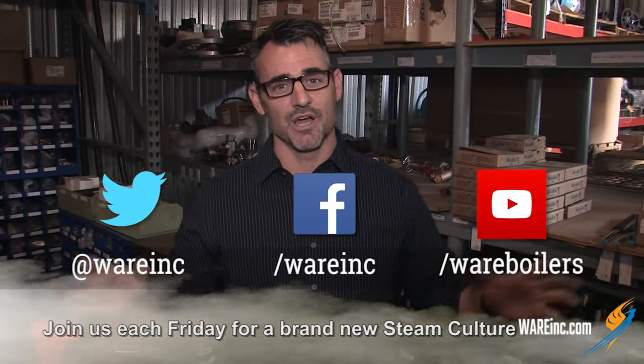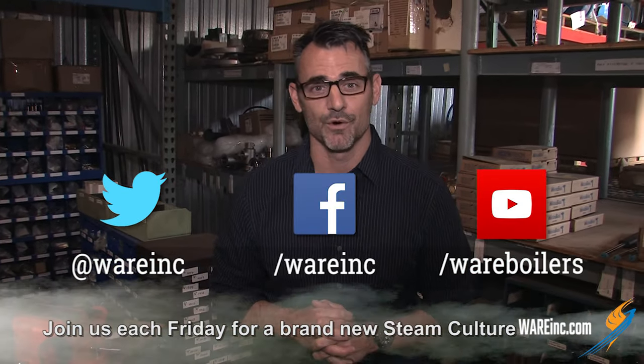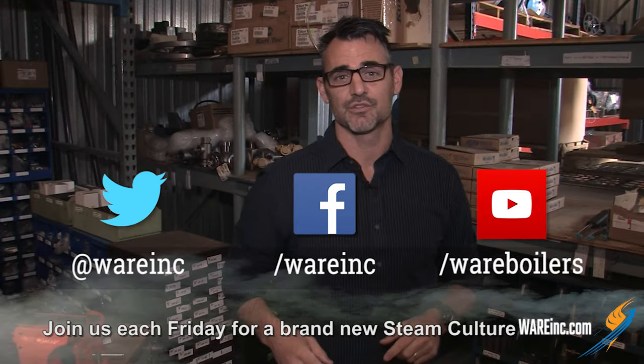Go find us on social media because we're everywhere. We have some great content for you. I look forward to seeing you next week.